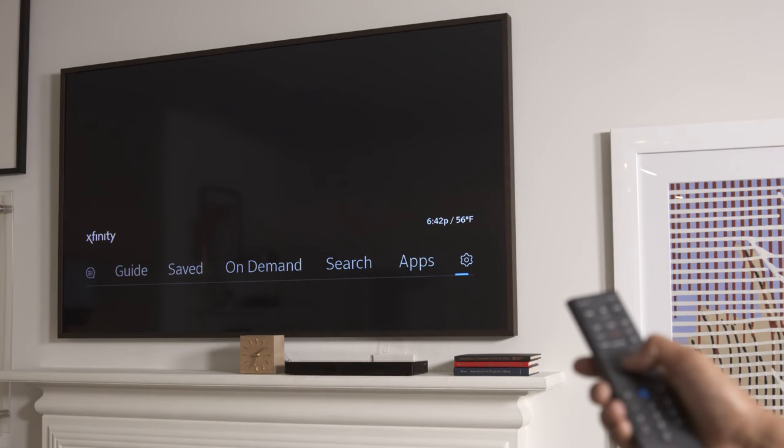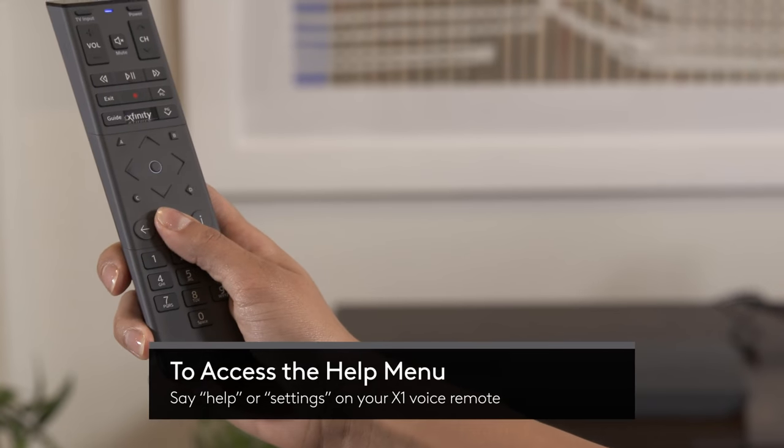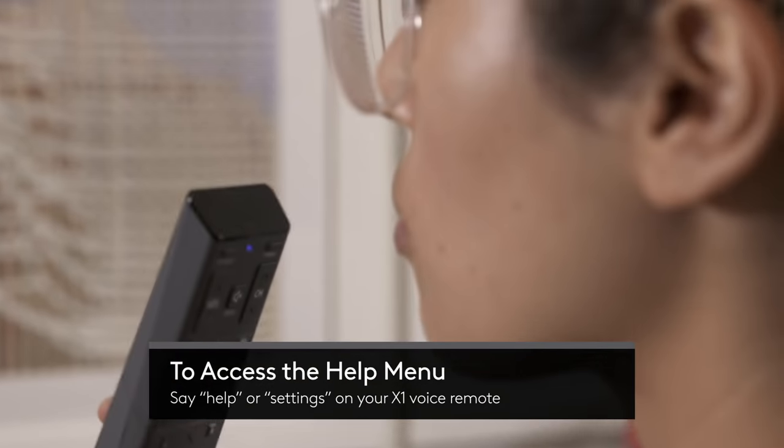Did you know that you can access account information and troubleshoot your devices all from your TV? Yep, that and a lot more on the X1 help menu. To access, just say "help" or "settings" on your X1 voice remote.